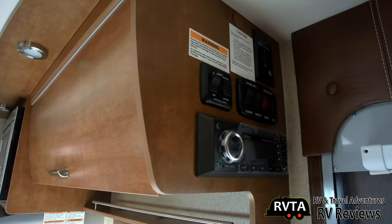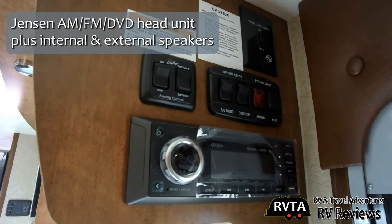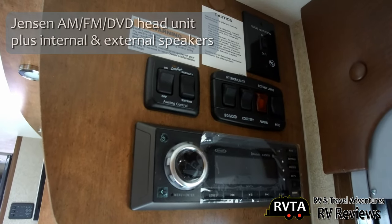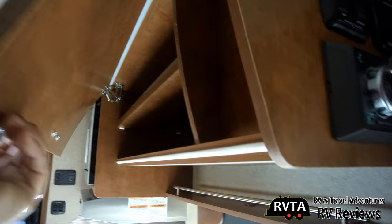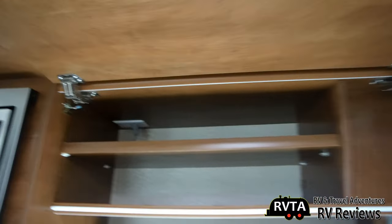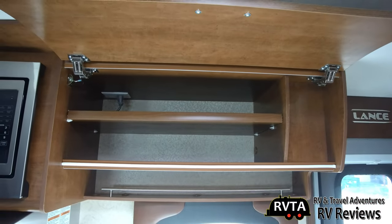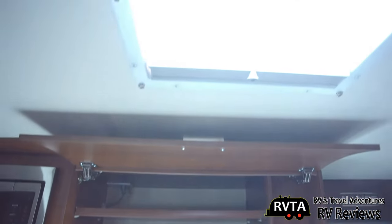Up here you have your radio — AM, FM, DVD — with speakers that go outside and inside, and some of your controls for your slides, awning, etc. This cabinet is soft-close — you open it up and it closes very softly. Those are the hinges that allow that to work. Some nice hinges, and you've got an electrical connection way back in the top left.